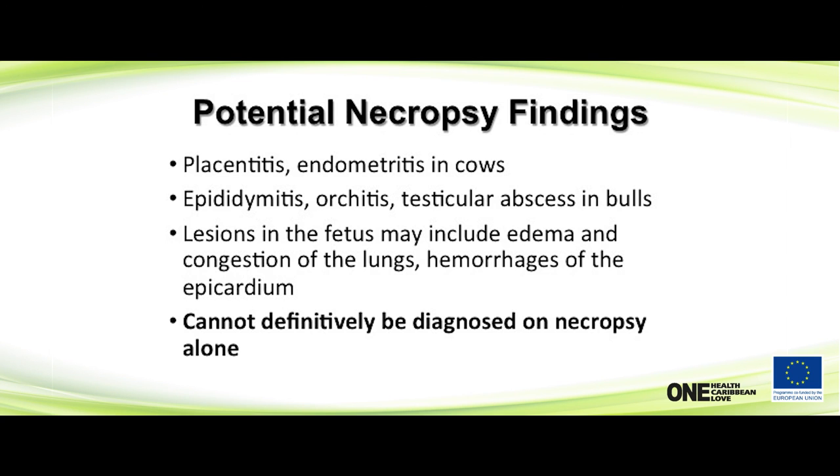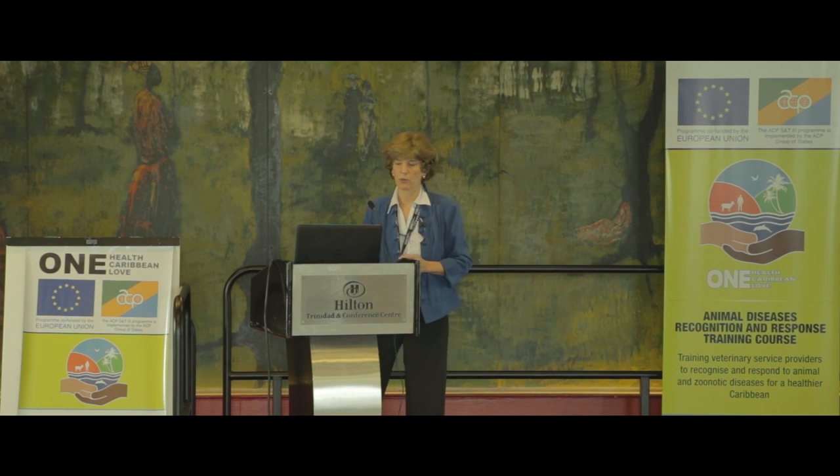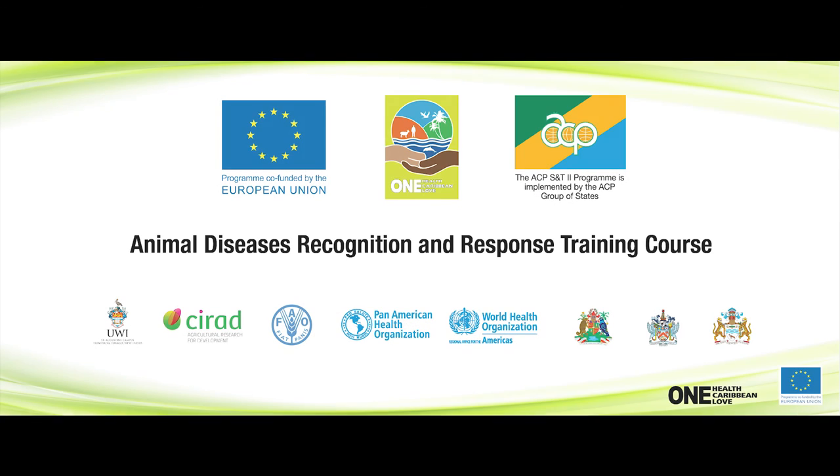On necropsy, you can't really diagnose brucellosis alone because there's nothing specific that says 'I'm brucellosis.' There are lesions — placentitis, endometritis, testicular abscesses in bulls, lesions in the fetus — but if you suspect it at all, be very careful handling the material because you can certainly get infected yourself. Necropsy will reinforce your suspicions, but it's not something you can rely on as the definitive diagnostic method.